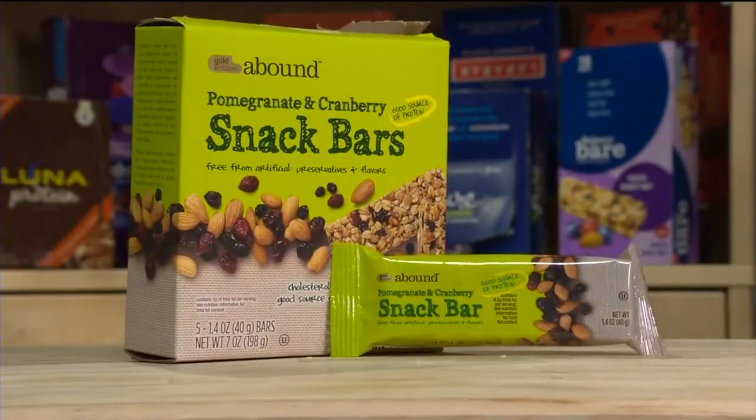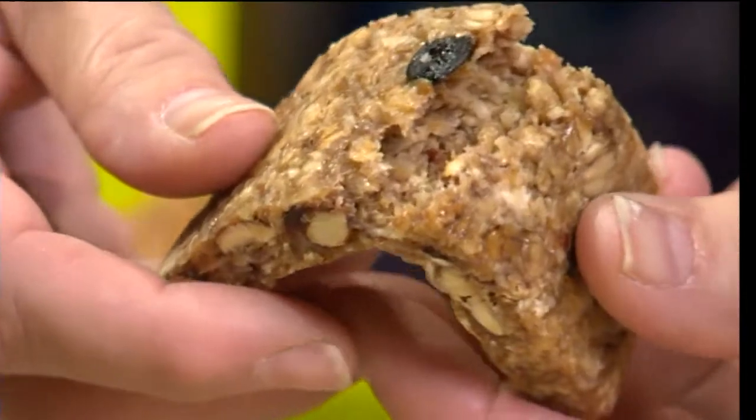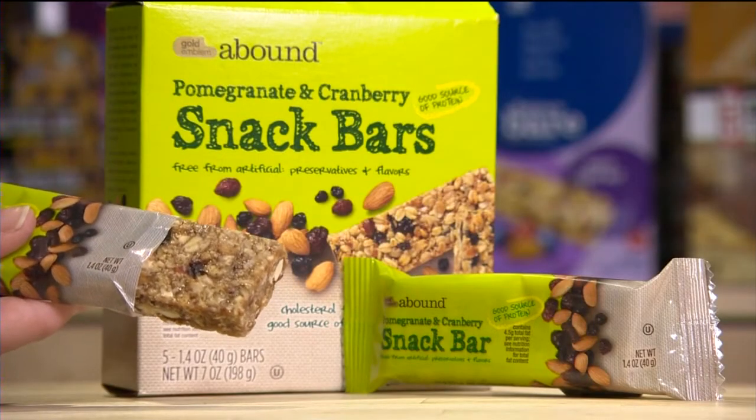The Abound Pomegranate and Cranberry bar from CVS is a best buy at eighty cents. The bars are chewy with a mix of oats, almonds, cranberries, and blueberries, and rated very good for nutrition.